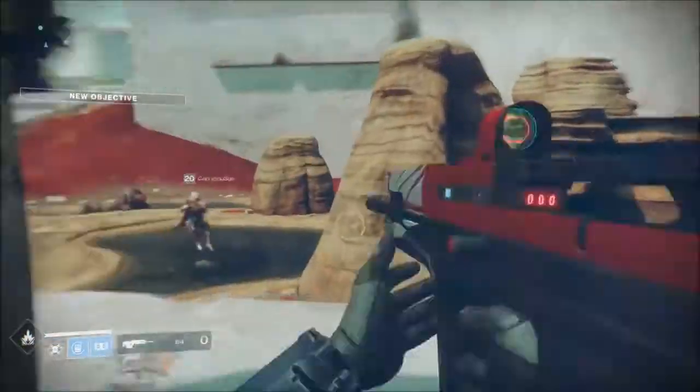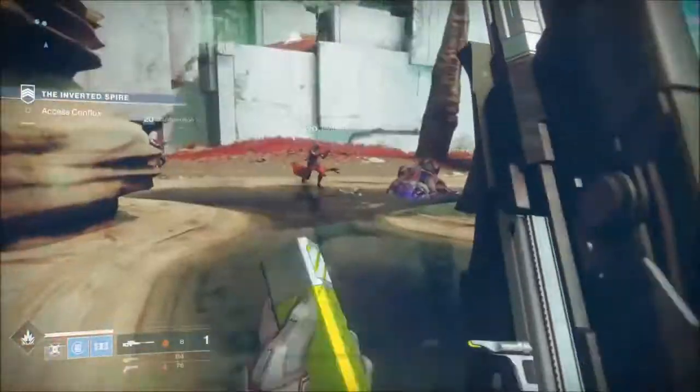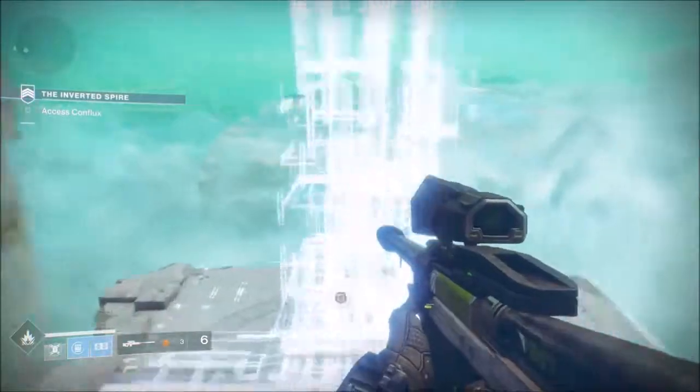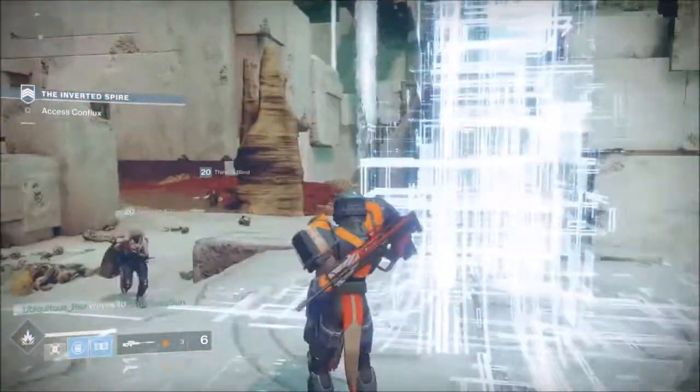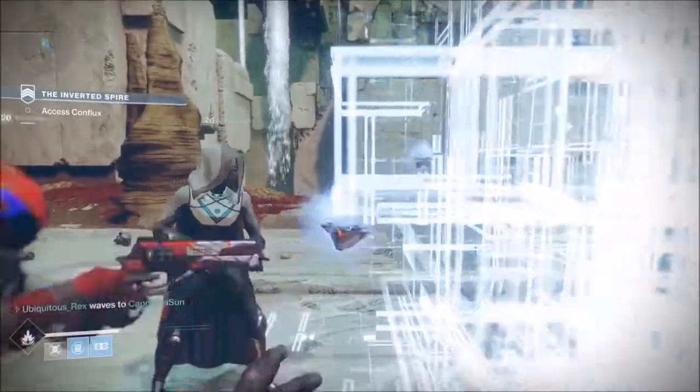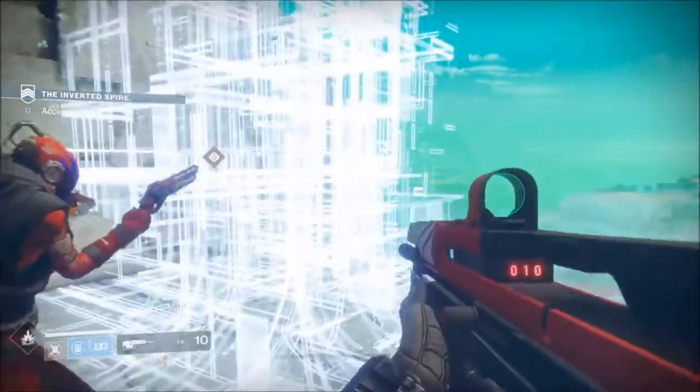So before we get into it, if you guys could go ahead and leave a like rating on this video, that would be much appreciated — it always helps out. I do want to mention that the gameplay in the background is some Destiny 2. Big fan of Destiny, it's a sweet game, so I ended up throwing some Destiny 2 gameplay in the background while we talk about how you guys can earn any game you want for free.